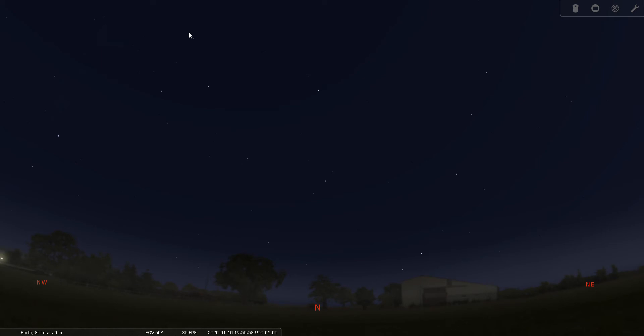Good evening everyone, this is Bill Breeden and I am conducting a virtual tour of the entire night sky. We're going through all the constellations and tonight we are going to focus on Camelopardalis. This is constellation tour number six. Camelopardalis is also known as the Giraffe.